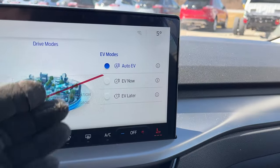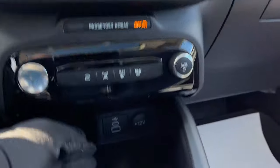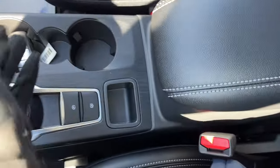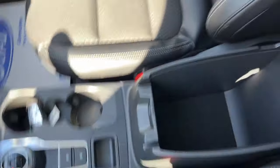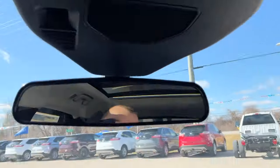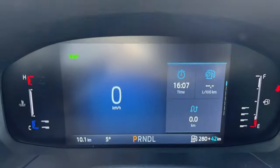You also have different drive modes on this vehicle: Normal, Eco, Sport, and Slippery. You can also choose whether to use Auto EV, EV Now, or EV Later for your EV driving. You have different connectivity options, a dial-style shifter, remote start on the key fob, storage in the center console and glove box, and your rearview mirror and sunroof controls. Really nice Escape all the way around.